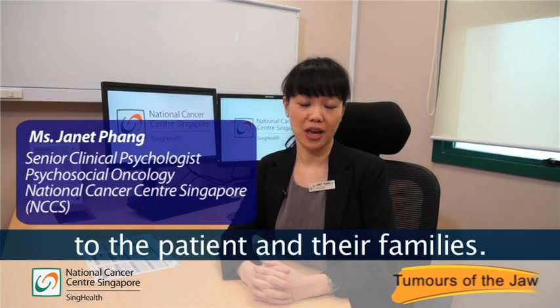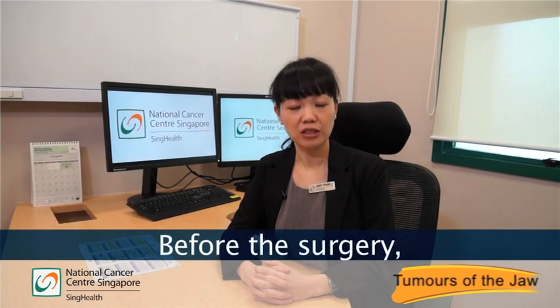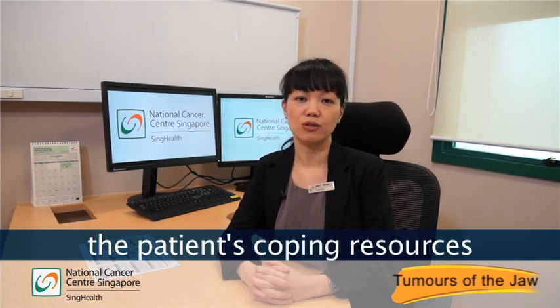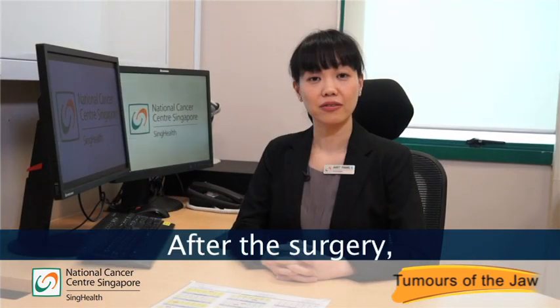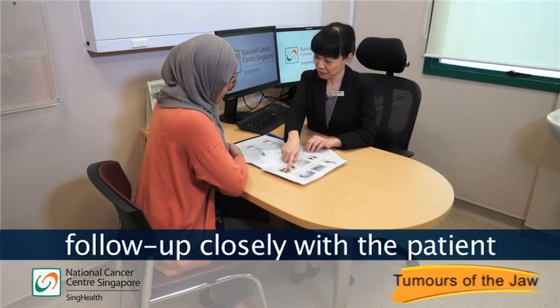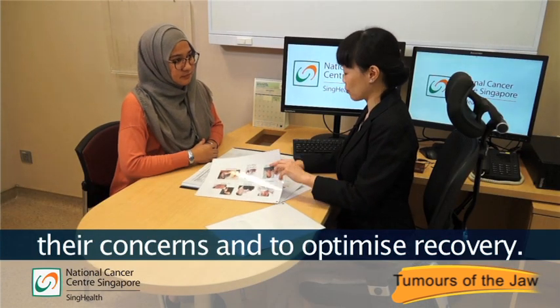Cancer brings extraordinary challenges to the patient and their families. Before the surgery, our clinical psychologist will do a baseline assessment to evaluate the patient's coping resources and well-being. After the surgery, our clinical psychologist will follow up closely with the patient and their families to address their concerns and to optimize recovery.